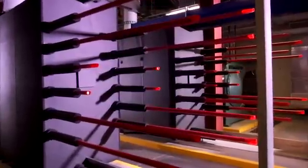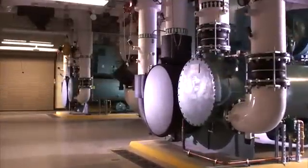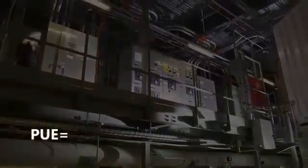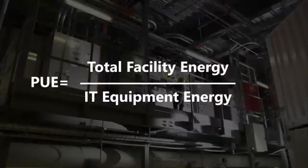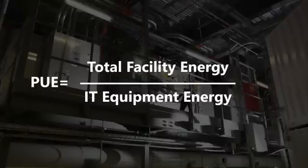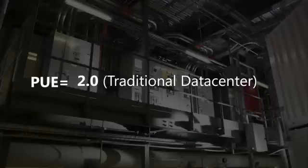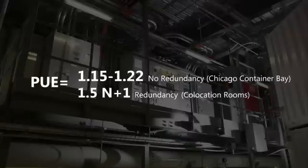Another green IT approach is the use of waterside economization, which enables us to cool the facility without requiring the high levels of electricity typically needed to power large chillers. Power usage effectiveness, or PUE, is the measure of total data center power consumption divided by IT or critical power, and highlights how much power is consumed by supporting infrastructure versus the power to operate servers. A typical industry data center has a PUE of approximately 2.0, while this award-winning data center has a PUE from 1.15 to 1.22 for the containers in the facility.